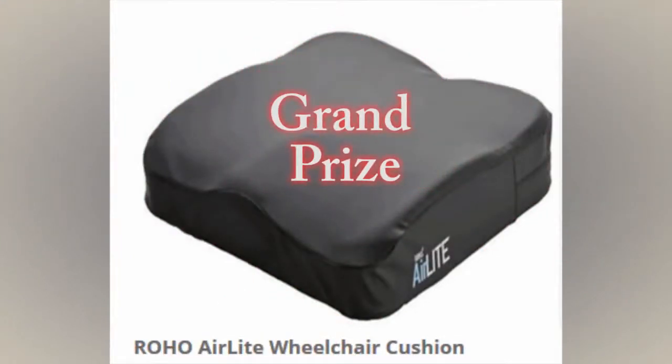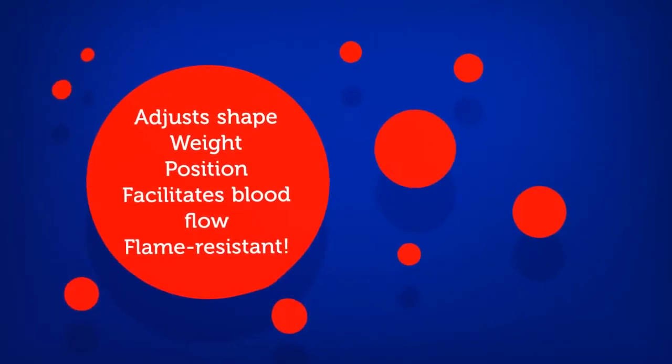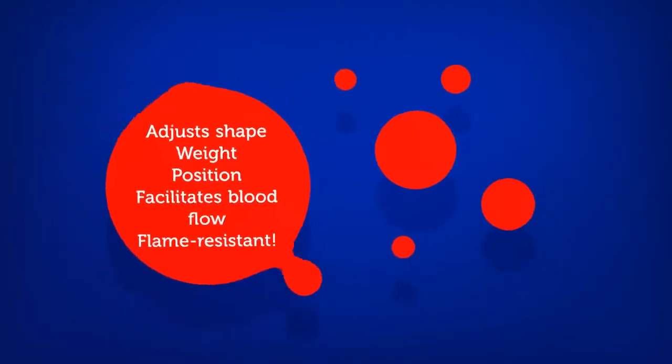Grand prize: the Roho Air Light Wheelchair Cushion. Not only does it adjust to an individual's shape, weight, and position, it facilitates blood flow and is also flame resistant.